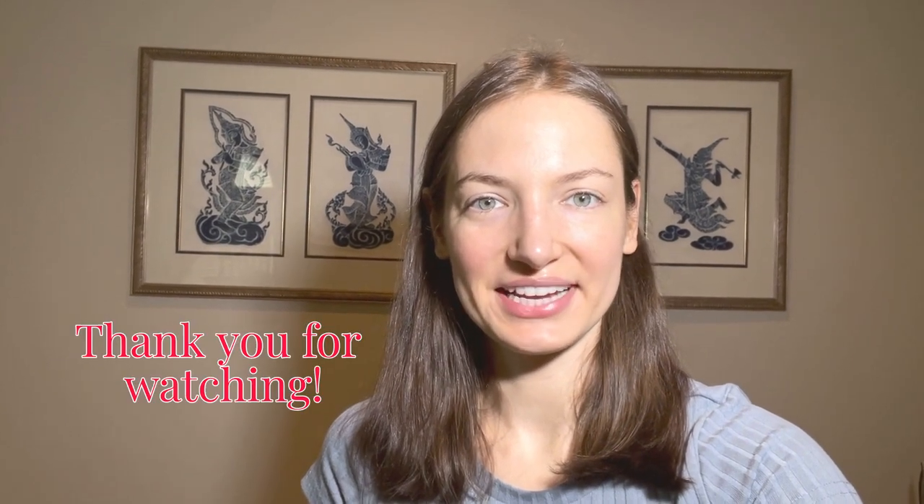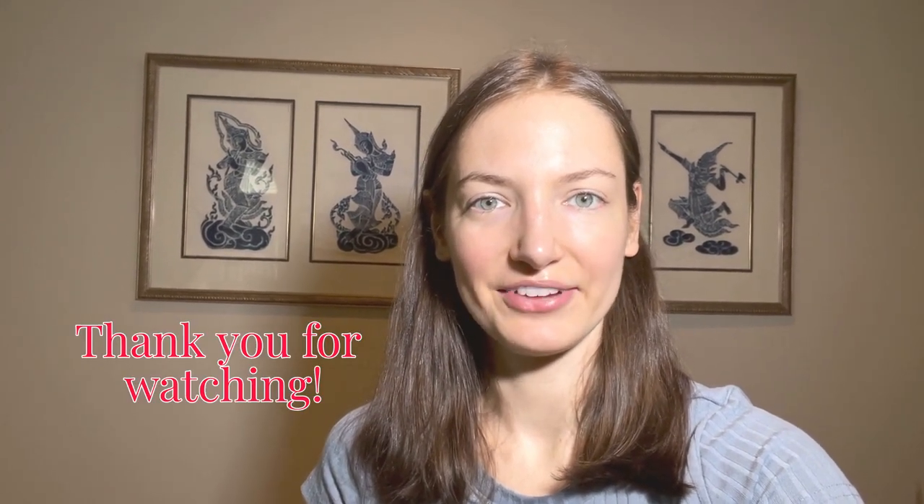That's all I've got for y'all today. I really hope y'all enjoyed this video — if you did, leave a comment. I hope you have a wonderful day.